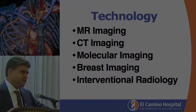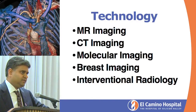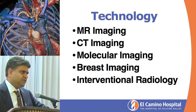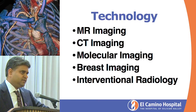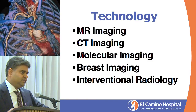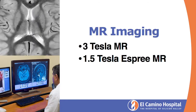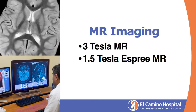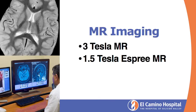I want to talk about all the different modalities and facets of our department and highlight the number of programs we are about to launch next month. First, I would focus on MR imaging, and we in our new department are going to leapfrog into a new era.